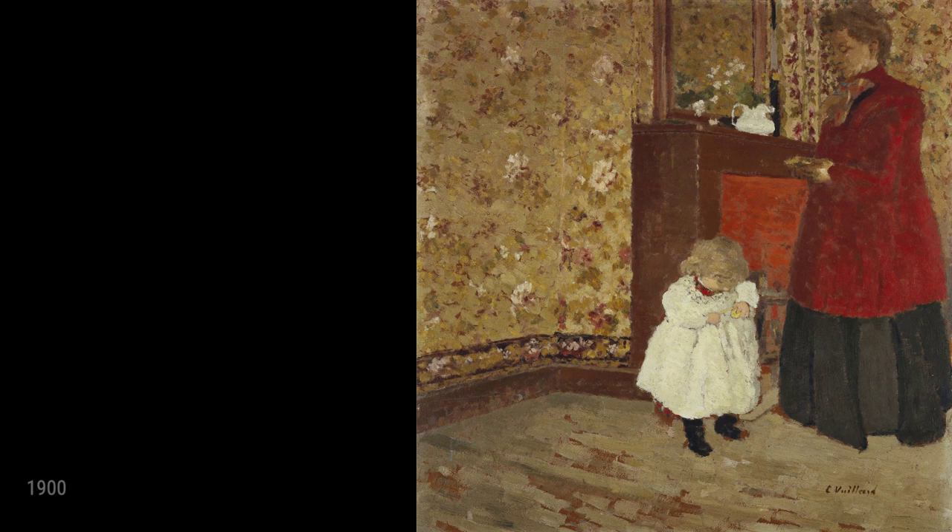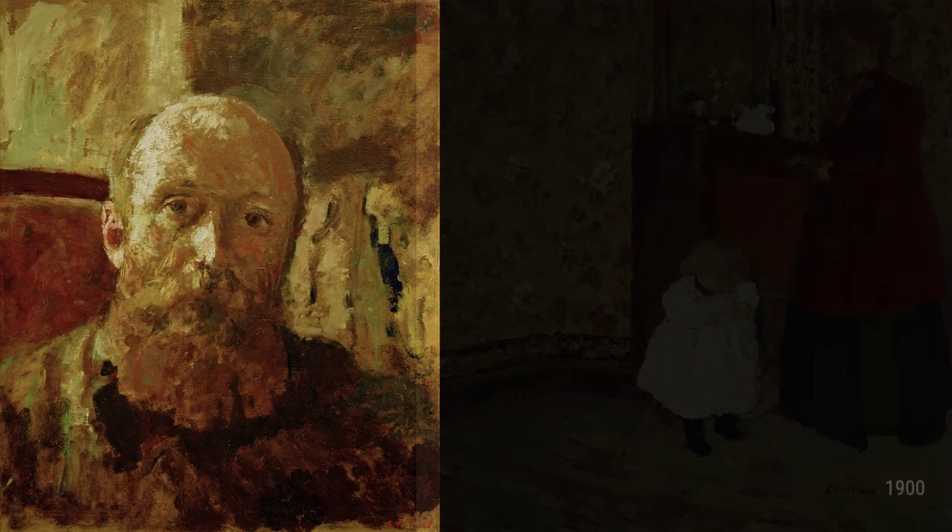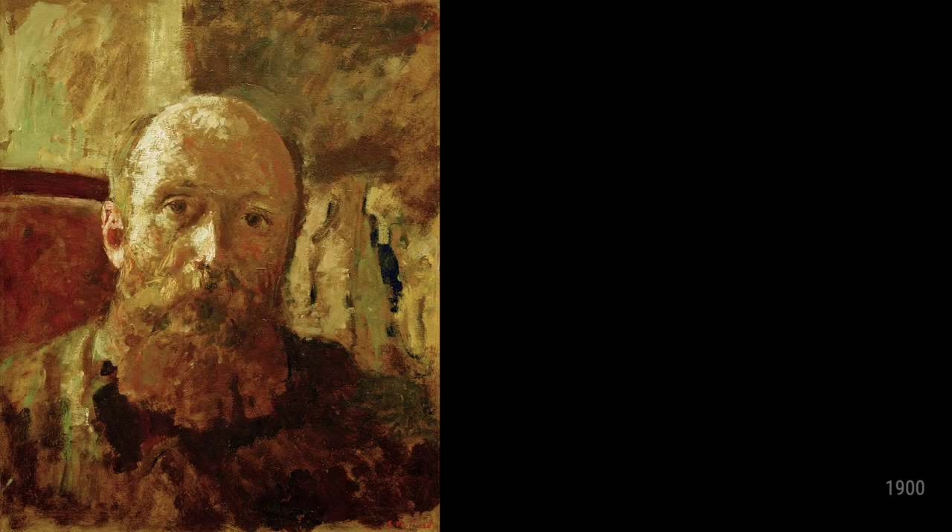Villard's fascination with capturing the innocence and purity of motherhood is evident in Mother and Child, created in 1900. This tender and loving portrayal reminds us of the deep emotional connections we share with our loved ones.